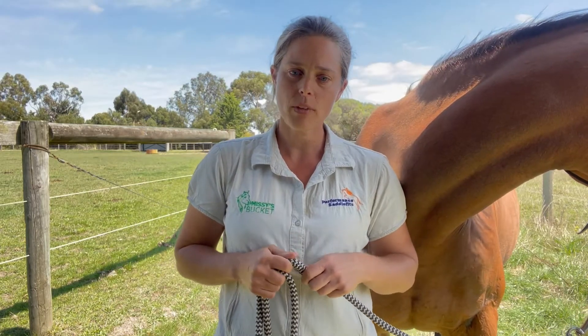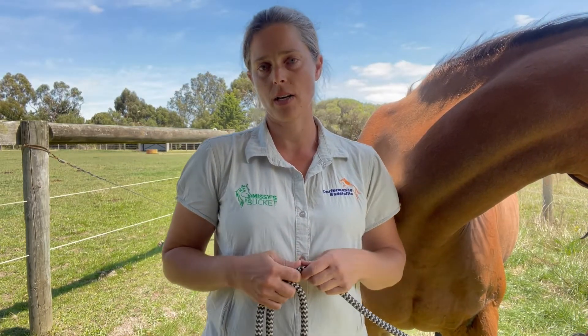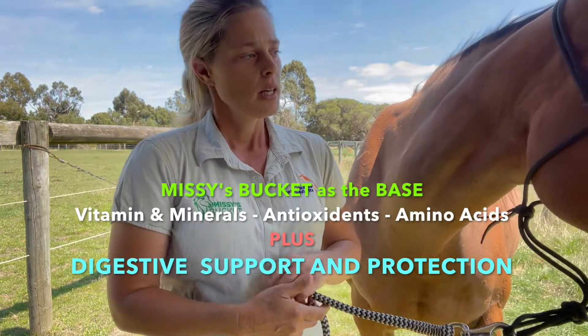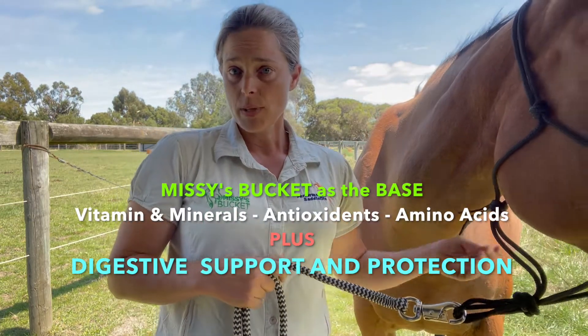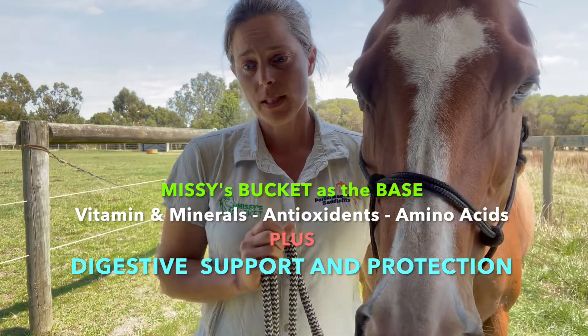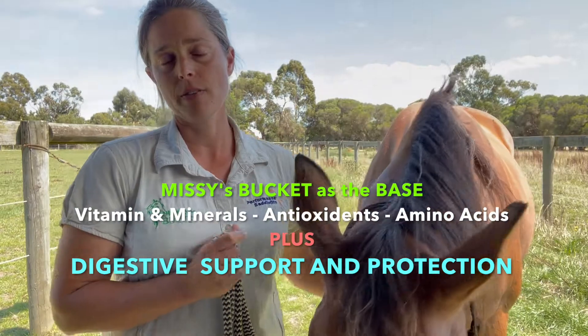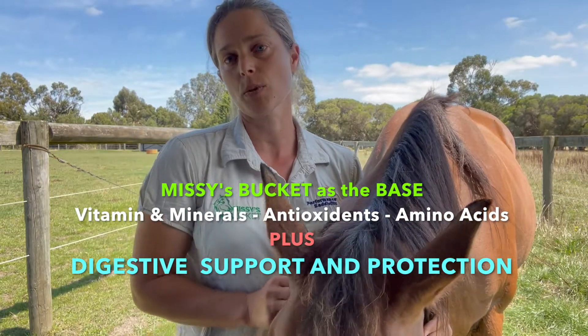So I developed Gut Plus as a more affordable option to replace some of these common mineral and supplement combinations. It's a vitamin and mineral mix — Missy's Bucket is the base formula — with digestive support and protection in an affordable and palatable form.